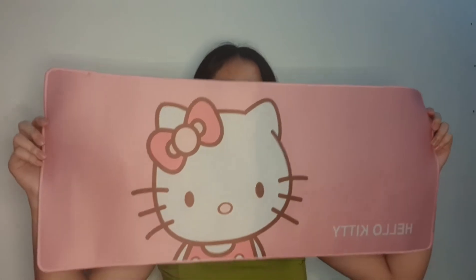Ito yung binili ko na mouse pad. Ang laki na kasi — Hello Kitty design. Itong mouse pad na nabili ko is 92 pesos lang. For 92 pesos, sobrang ganda niya na. Ang ganda ng quality as in. Pwede din siya maging placemat kasi tela siya, pwedeng mababasama, pwedeng patungan.